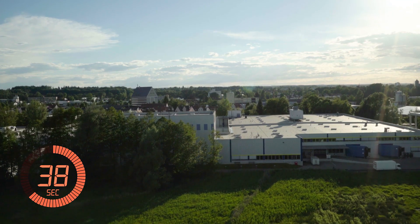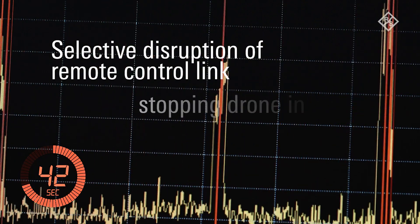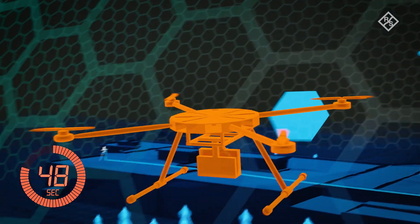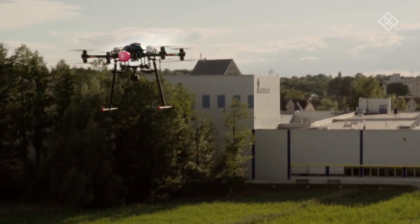As soon as the drone approaches, the signal from the remote control can be cut off. Other radio transmissions in the same frequency band are still possible. The drone cannot advance further into the protected area, so it lands or returns to its takeoff site.